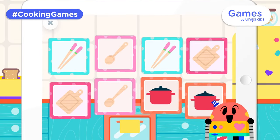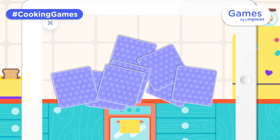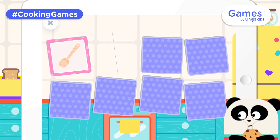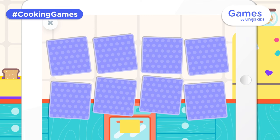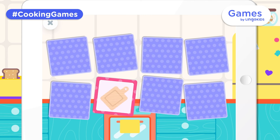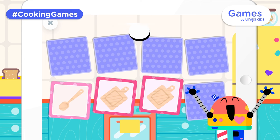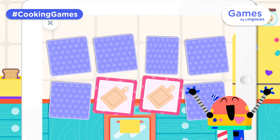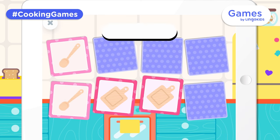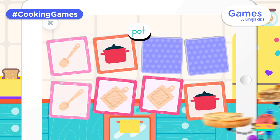Let's play memory cards and learn about things in the kitchen! Tap a card! Wooden spoon. Pot. Chopsticks. Cutting board. Wooden spoon. Pot. Chopsticks. Pot. Chopsticks.